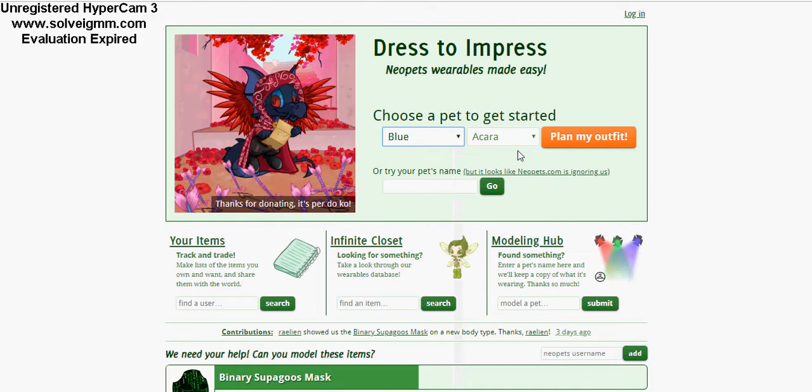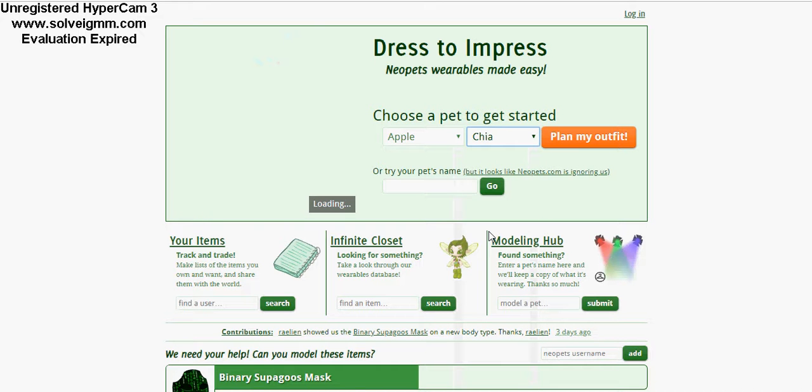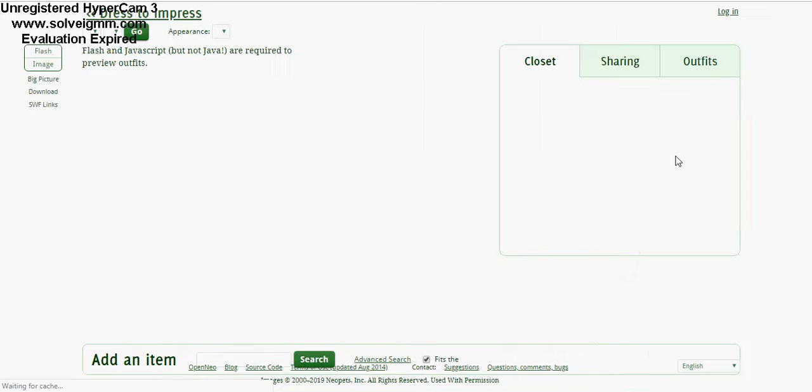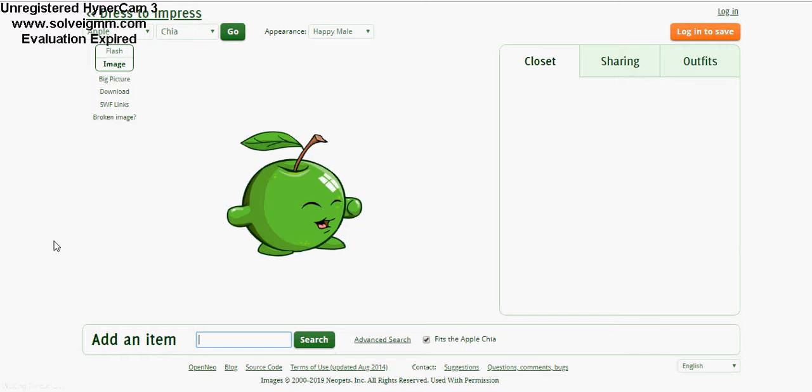We're gonna go ahead and do an apple. There's only one species that can be an apple, and that is the Chia — the Apple Chia. Now some pets can actually wear a good amount of items, but with the Chia you're kind of limited. But something — let's have some fun anyway, because life is short. So we're choosing an Apple Chia and we're gonna put together a fun little outfit. Okay, we're gonna do a background of some sort.